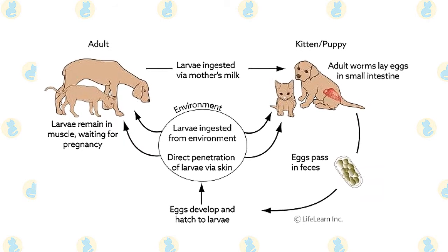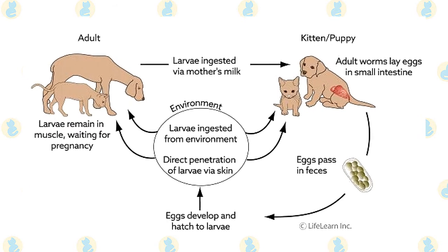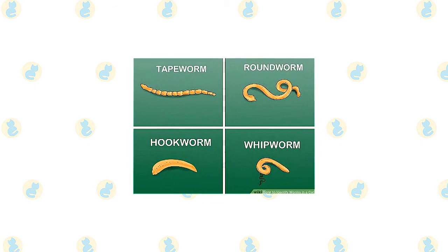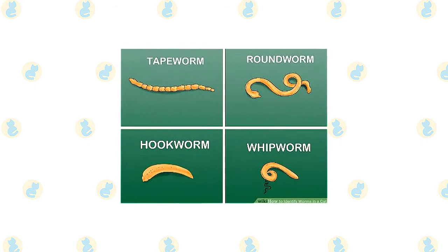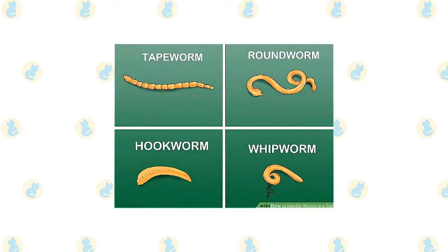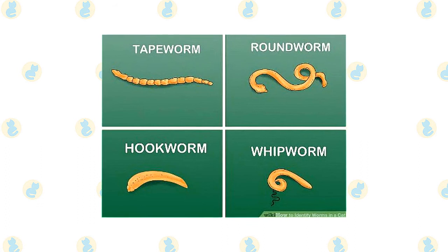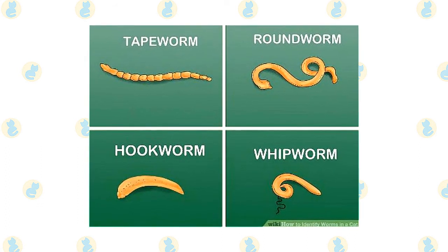Hookworms are more common in warm, moist environments. Conditions of overcrowding and poor sanitation contribute to infection. Female hookworms pass hundreds of microscopic eggs in the cat's stool. The eggs are not visible to the naked eye. Larvae, or immature hookworms, will hatch from the eggs and stay alive in the soil for weeks or months. When a cat inadvertently swallows larvae, often by grooming its feet, a hookworm infection will become established.